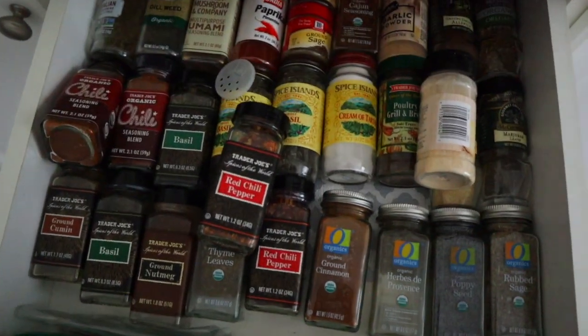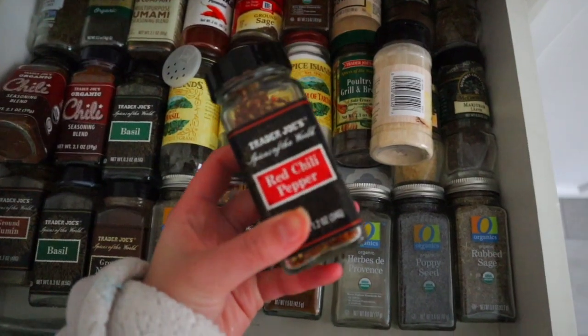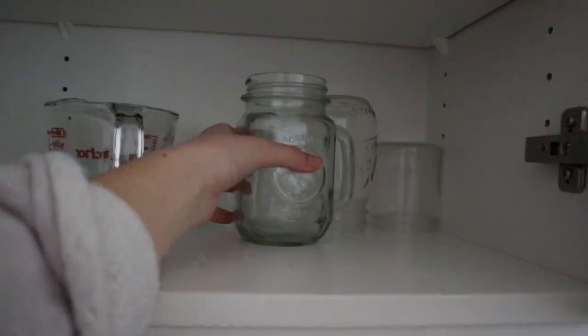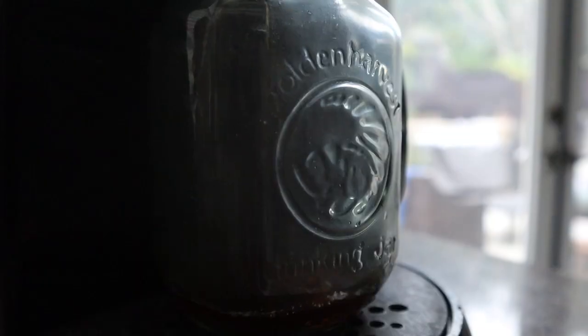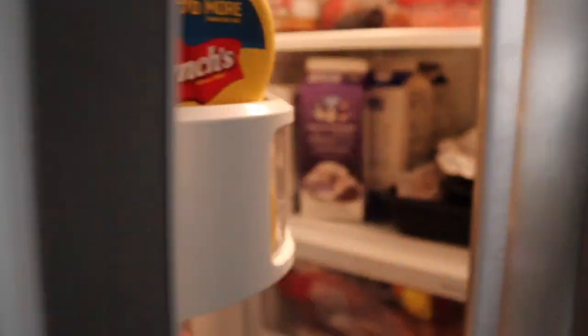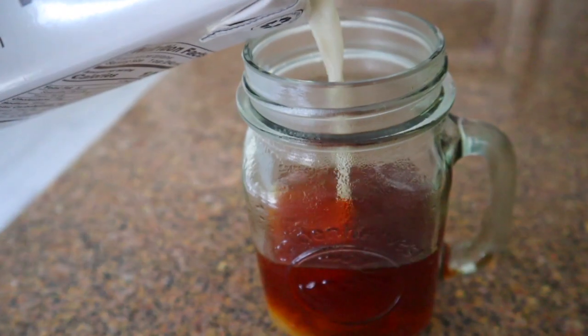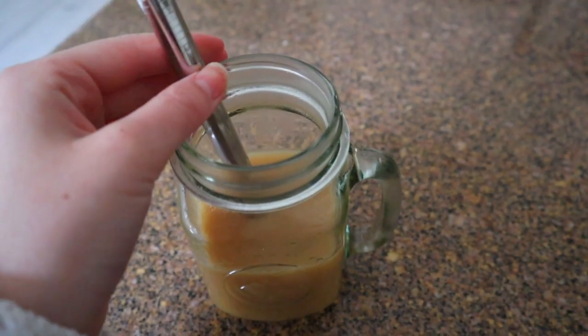Look at our spice drawer — we have so many spices. I'm going to put on some red chili pepper. I just finished eating my avocado toast.